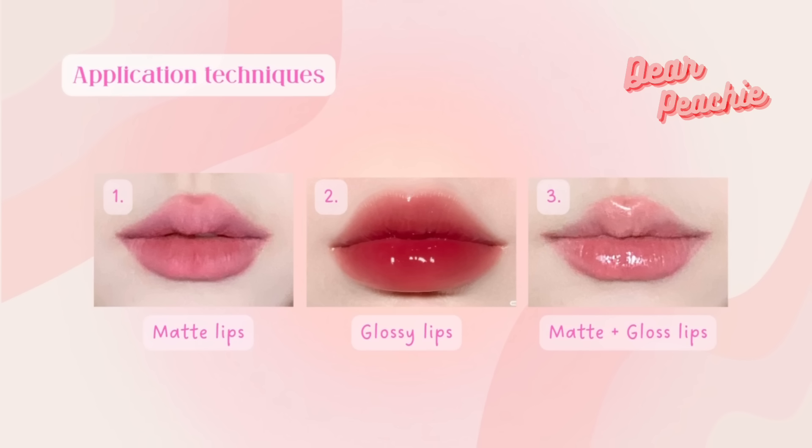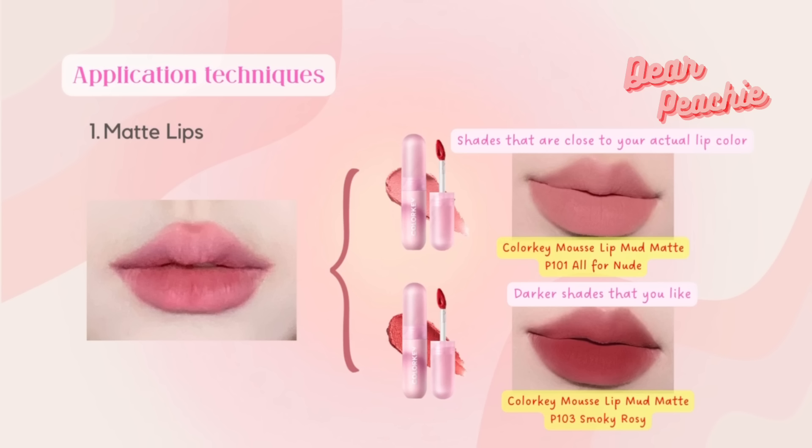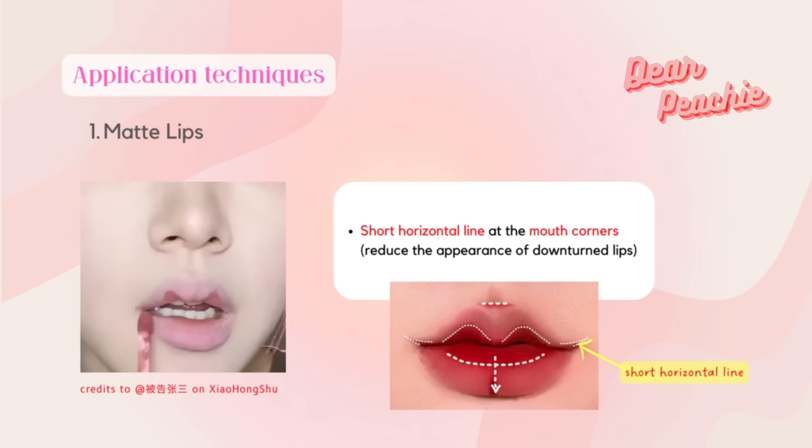We have compiled a few tutorials on three different application techniques. If you're a fan of the matte lip look, you should never miss this tip. For this, you will need two lip mattes in different shades — one close to your actual lip color, and another in a darker shade you like. Begin with the shade closer to your lip color. With the sharper end of the applicator tip, trace an inverted V-shape at the inner region at the sides of the tubercle on the upper lip. Extend a short horizontal line at the mouth corners to reduce the appearance of downturned lips.